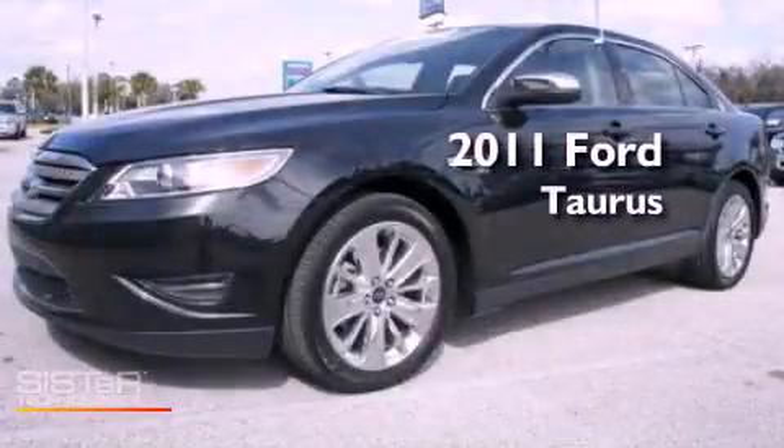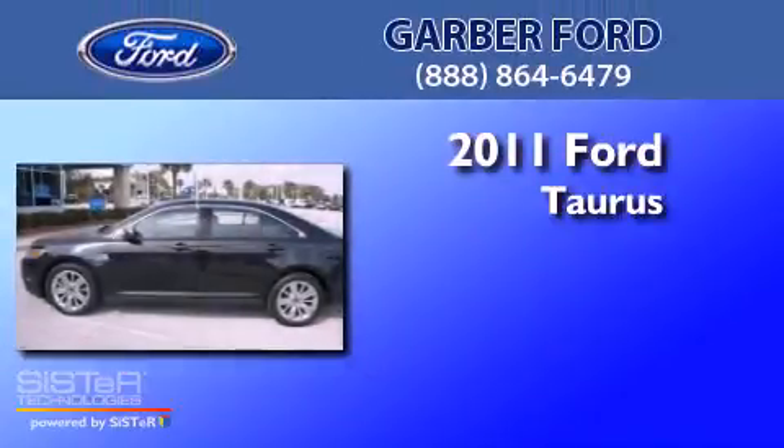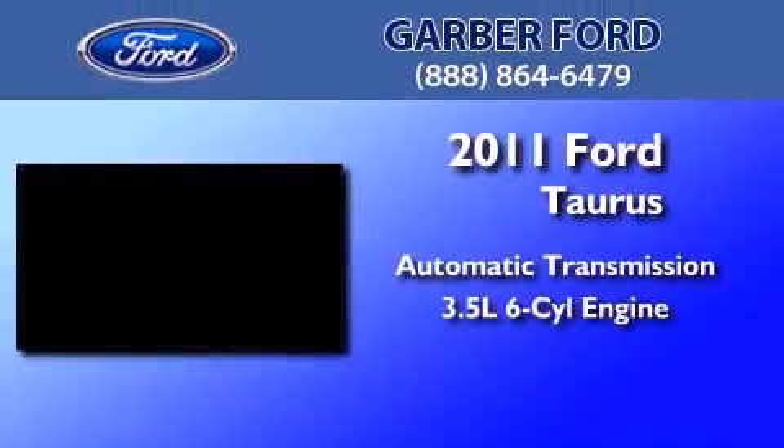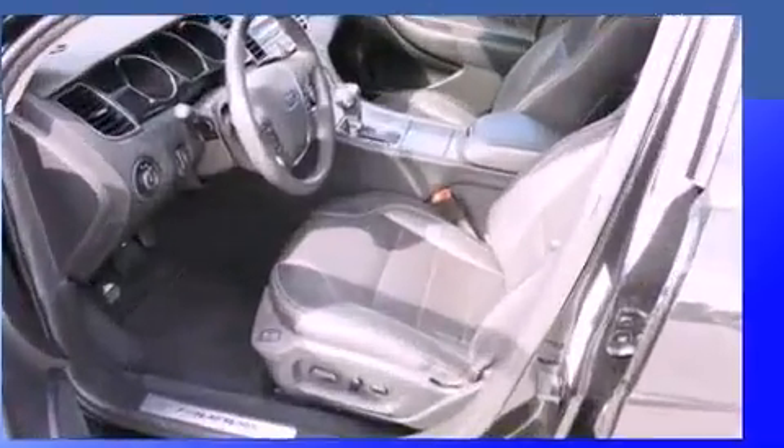This is a certified pre-owned 2011 Ford Taurus. This four-door sedan has an automatic transmission, a 3.5 liter V6, and a clean non-smoker interior.